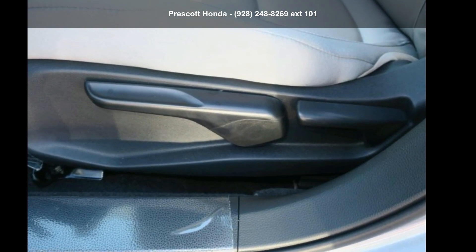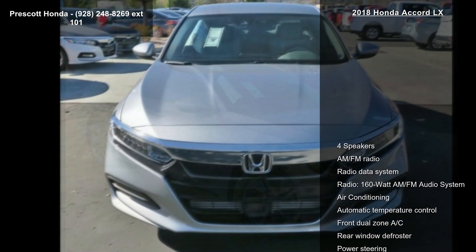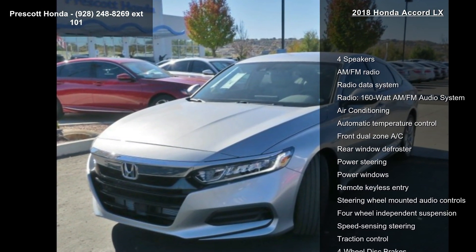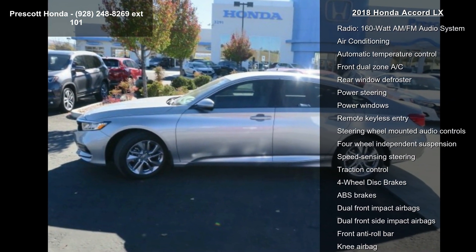Check out this Honda 2018 Accord LX. If you are looking for an automobile with great features, look no further. This vehicle's top features include four speakers, AM FM radio, radio data system, and a 160-watt AM FM audio system.